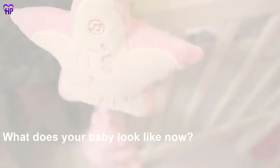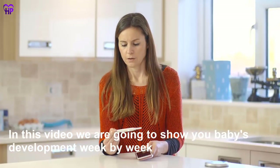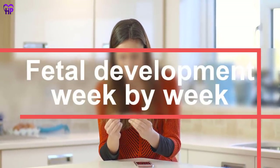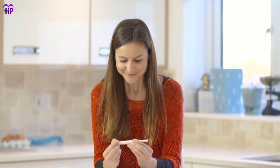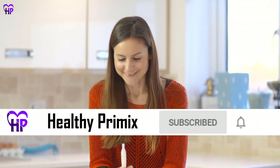What does your baby look like now? In this video we are going to show you baby's development week by week. Follow your baby's development from conception to labor in this amazingly detailed doctor-reviewed video. Before starting, if you are not already subscribed, hit the subscribe button and ring the bell icon for more useful videos like this.